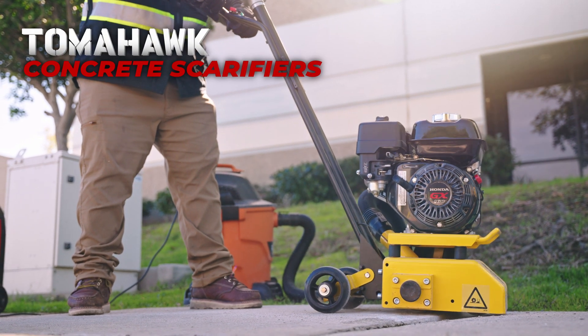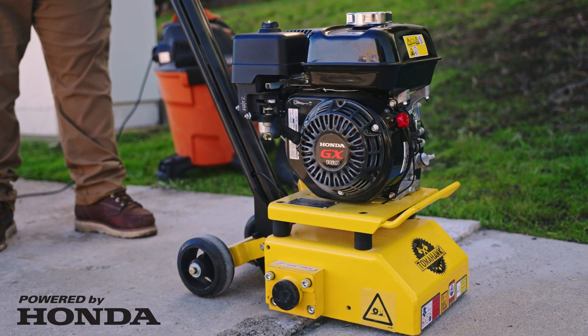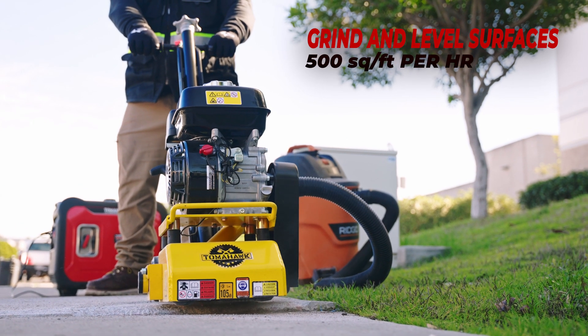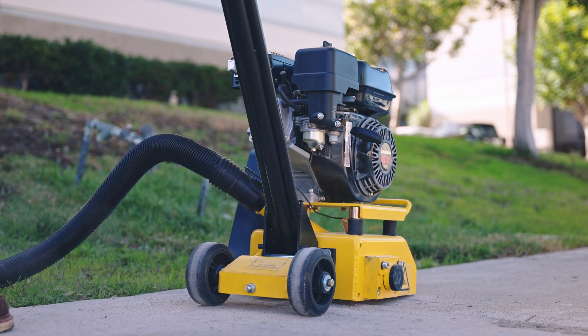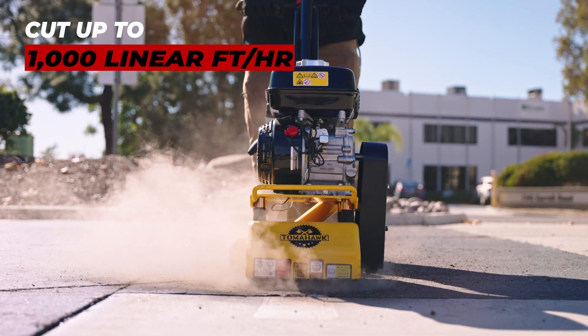Step up your surface prep with Tomahawk Power Concrete Scarifiers. Powered by the industry's most reliable Honda engine, easily grind and level surfaces at a blazing rate of 500 square feet per hour. With an 8-inch working width, this scarifier cuts up to 1/8 inch per pass. Say goodbye to trip hazards and erase traffic lines at an impressive 1,000 linear feet per hour.